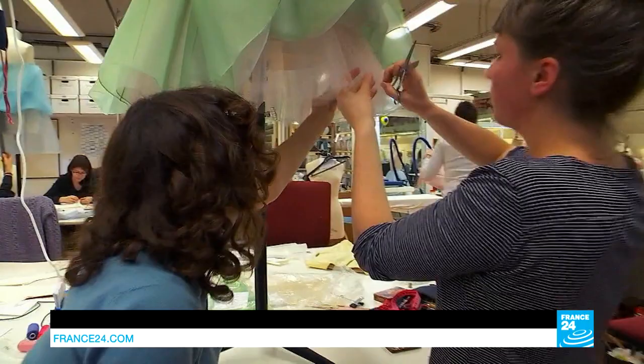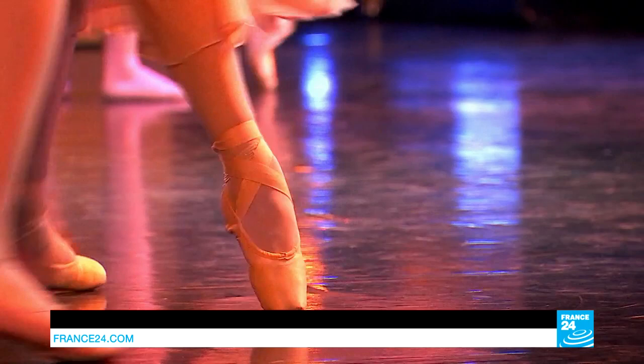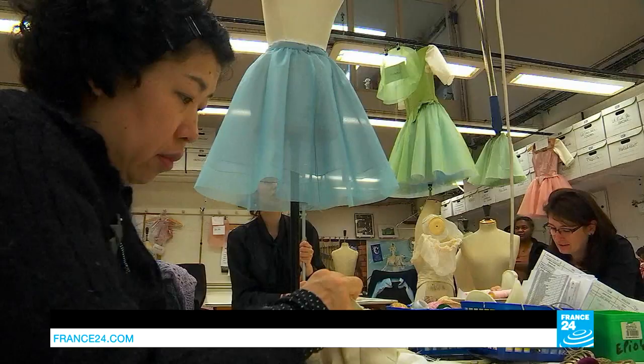In the dressmaking workshop, the tutu is king. In tulle, chiffon or organza, it's the iconic skirt of classical dance. The costume designers here are all ardent fans. As well as being experts in cutting these floaty fabrics on the bias, they hand-make every single garment.